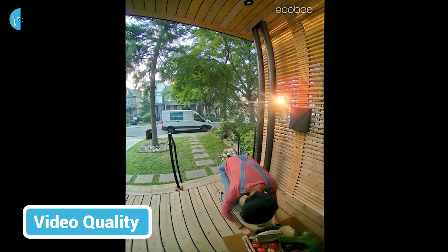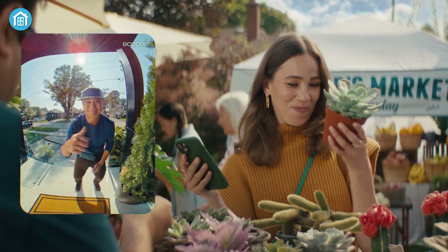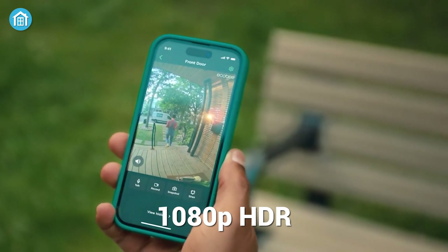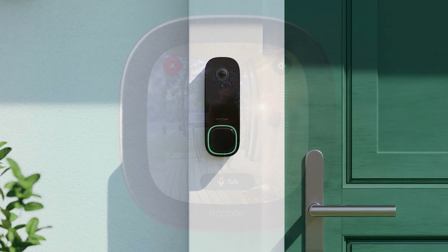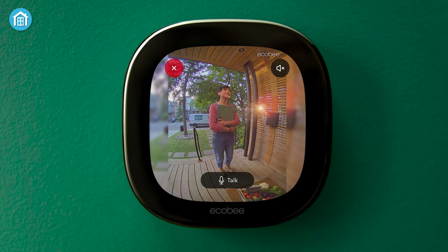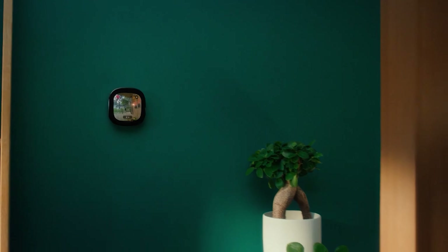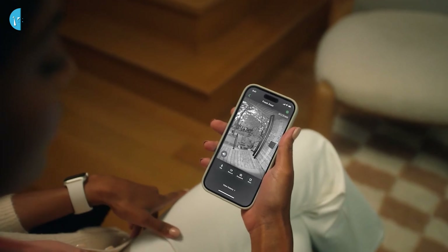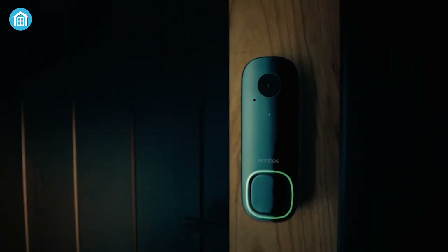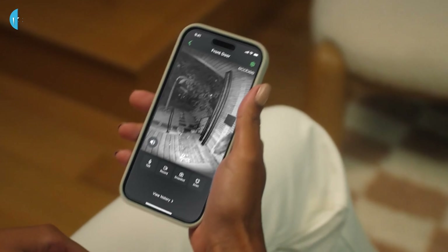The hallmark of any video doorbell lies in its ability to deliver high-quality footage, and the Ecobee Smart Video Doorbell does not disappoint. Capable of recording crisp 1080p video with HDR, it ensures optimal contrast and vivid images. What sets it apart is its expansive field of view, boasting an impressive 175-degree vertical and 115-degree horizontal coverage. This wide perspective proves beneficial for monitoring large entry areas in a single frame. However, it's essential to note that with such extensive coverage, there might be a slight compromise on video resolution at the outer edges. The Ecobee Smart Video Doorbell excels in providing a comprehensive view of your doorway vicinity, making it a practical choice for those with spacious entry spaces.